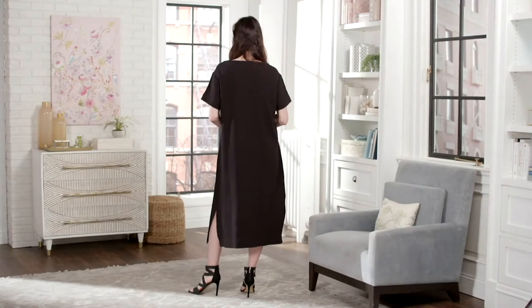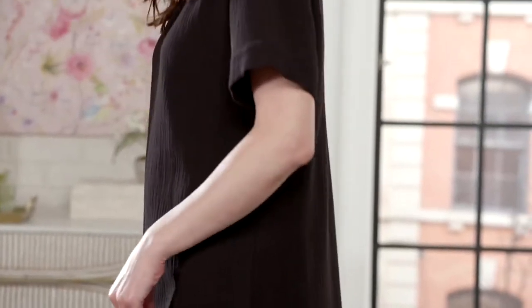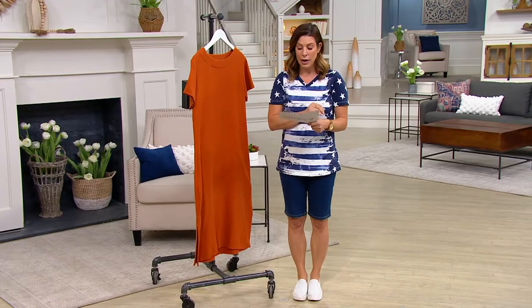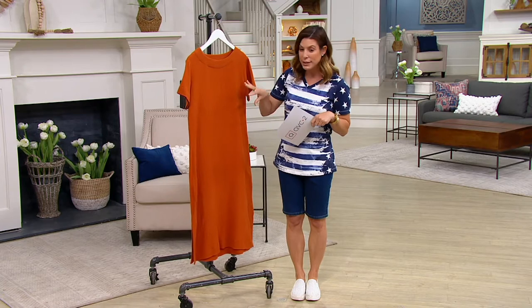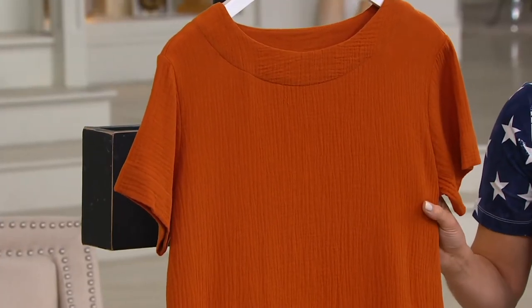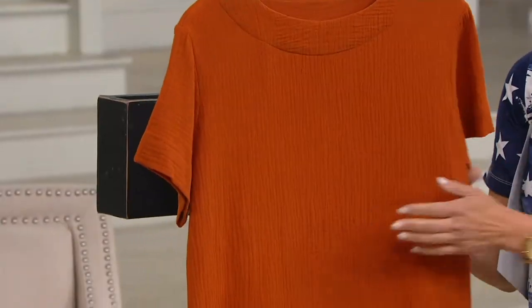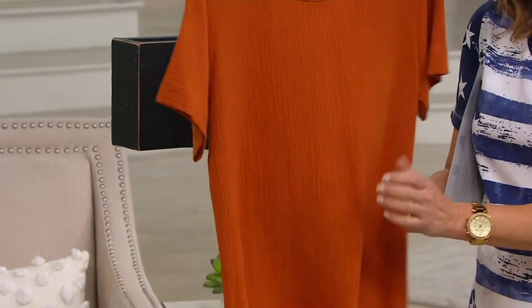A gauze short sleeve dress — incredible effortless style and major comfort, full head-to-toe dressing for $45. It's a hundred percent cotton, and when you come in close you can see the fabrication — it's a crinkle gauze. It has a really beautiful easy texture to it, and because it's gauze it gives a natural stretch. It's light and airy and beautiful.